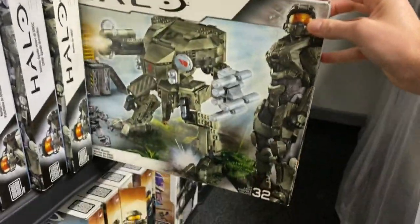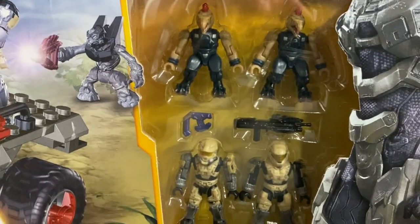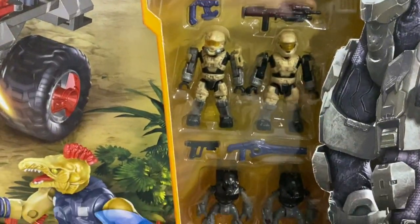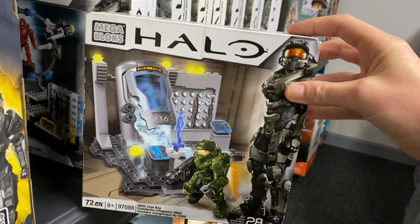Moving on, we have two UNSC Mantis sets, the UNSC Red Spade — which can be a real rare beast to get your hands on — the UNSC Infinity Armor Bay, and finally the UNSC Cryo Bay.